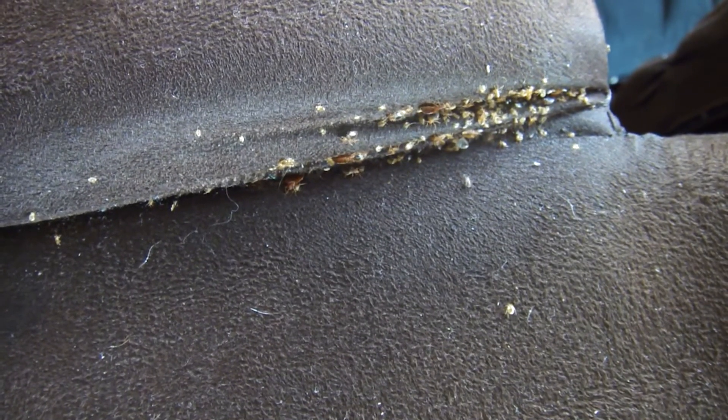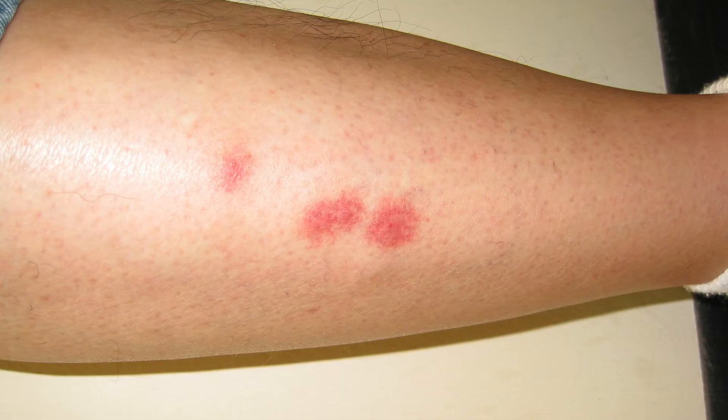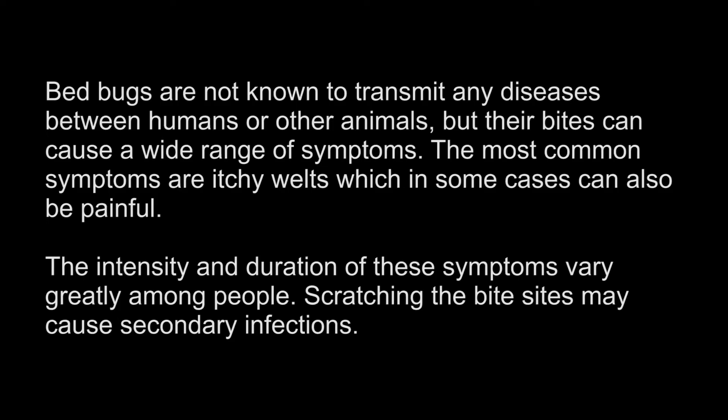Although mostly active at night, it is possible to see bed bugs during the day, especially if their host is not present during the nighttime hours or when infestations become severe. Bed bugs can bite anywhere on the body, but most feed on areas exposed during sleep, such as the neck, arms, and hands. It is not uncommon for bites to appear in clusters or rows. They will feed every two to three days when a host is present.